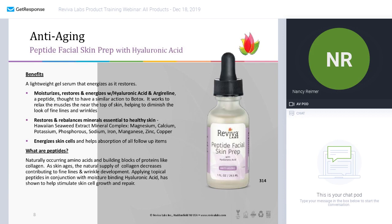More importantly, it rebalances the minerals that are essential to healthy skin. We have a Hawaiian seaweed mineral extract complex that contains magnesium, calcium, potassium, and a whole string of trace minerals that actually help to stimulate the skin, so it better receives products put on top and energizes the skin cells to absorb whatever you follow up with, including your moisturizers.